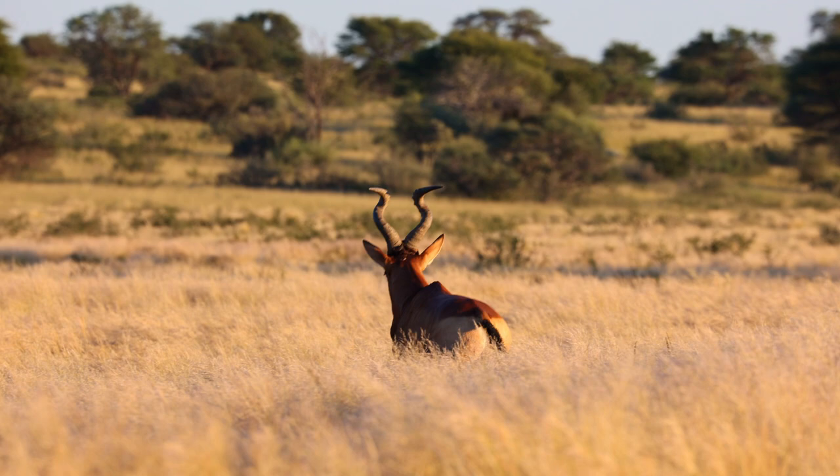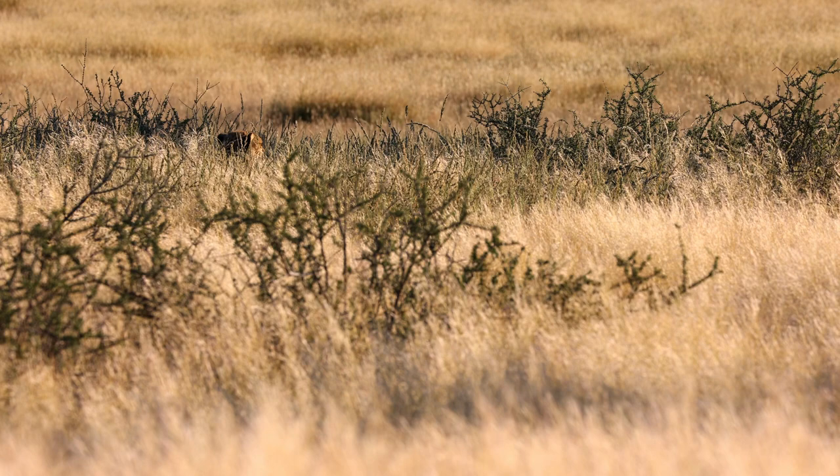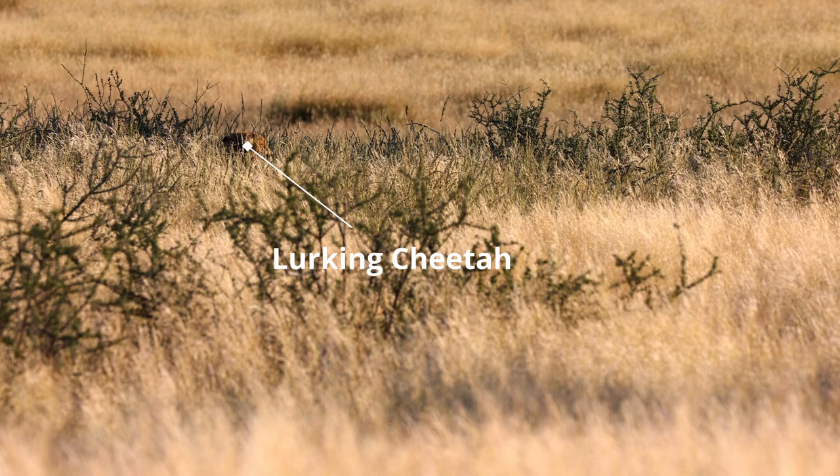Red hartebeest can give dressage horses a run for their money — just look at the paces on this one. We also see a cheetah lurking in the grass.